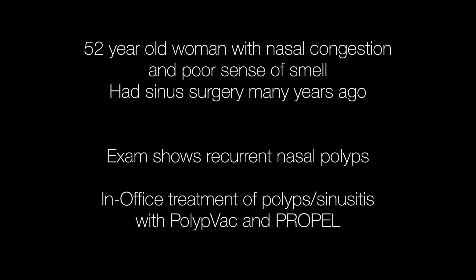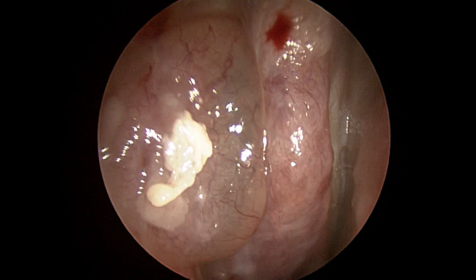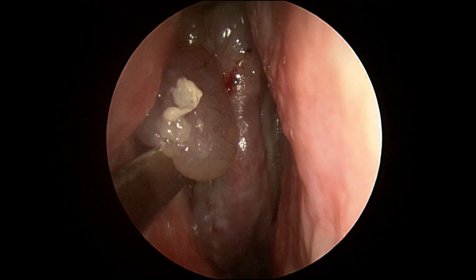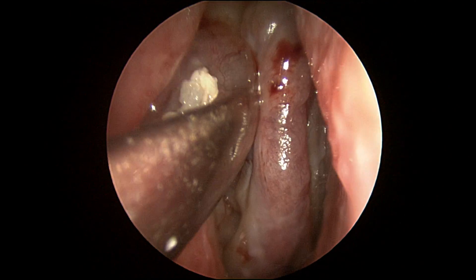In this patient, she's 52 years old. She's had a history of prior sinus surgery with recurrent obstructive nasal polyps. She has congestion and difficulty with smell. She would traditionally have been operated on in the operating room. However, with these new techniques, we can do this in the office.